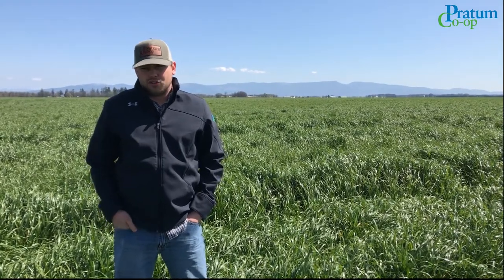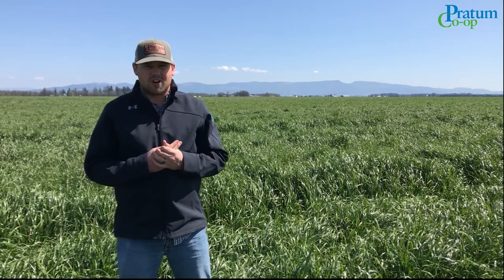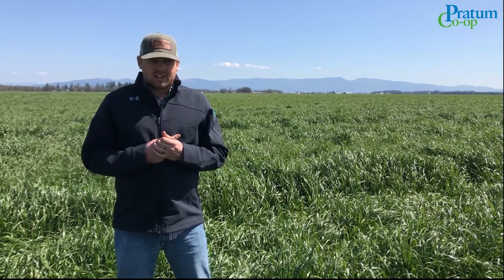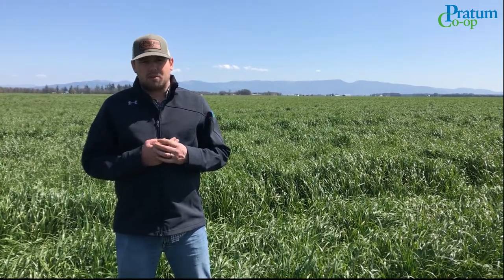After about a decade of doing yield trials, we found that there's two application timings and rates that we've seen the best ROI on. The first one being early timing at a higher rate of Palisade. We've probably seen our highest ROI on this application.